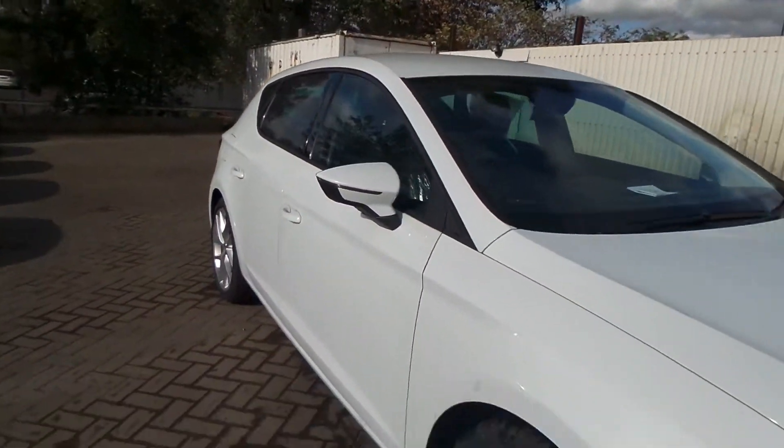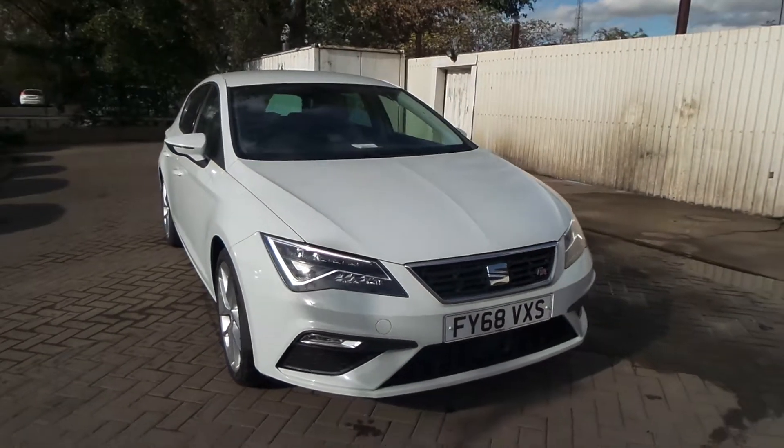So if you'd like to come to view this car or book a test drive, please give us a call at Pentagon at Stanthorpe on 01747 47700. Thanks for watching.